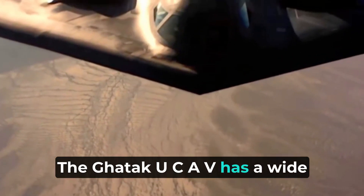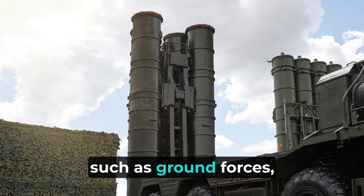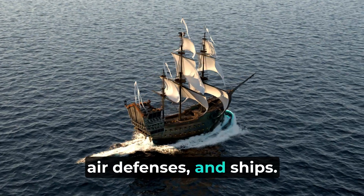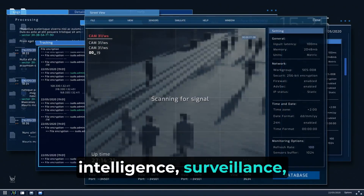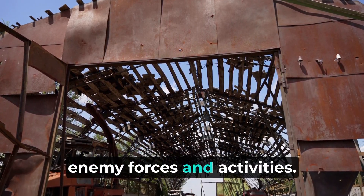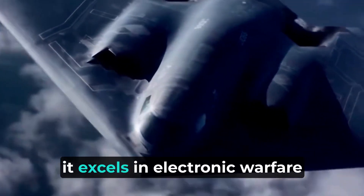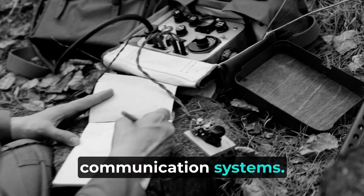The Gautic UCAV has a wide range of applications, including striking enemy targets such as ground forces, air defenses, and ships. It can also conduct intelligence, surveillance, and reconnaissance missions to gather crucial information on enemy forces and activities. Additionally, it excels in electronic warfare by jamming enemy radar and communication systems.